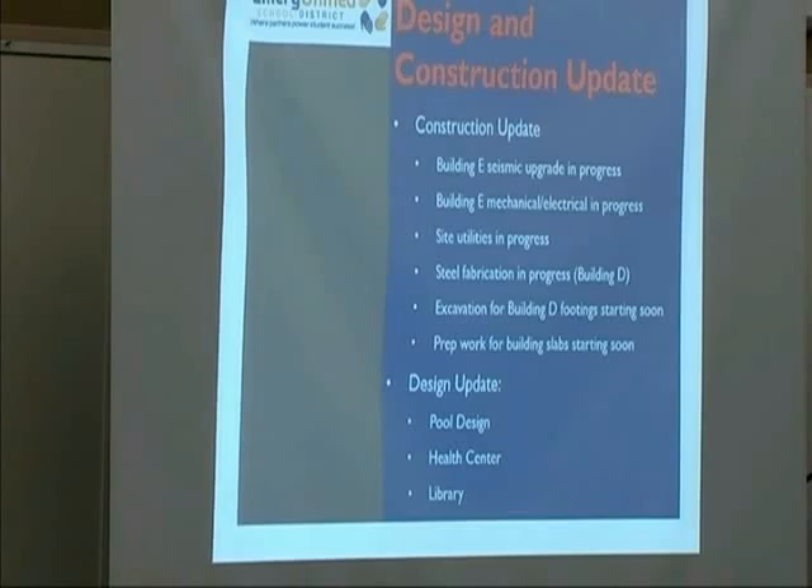The good weather has helped tremendously. We had 16 weather days in December. There are in excess of 35 weather days built into the schedule, so there's no delay caused by that, but it does impact the overall progress of the project.